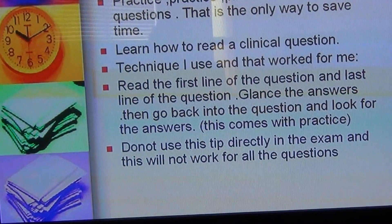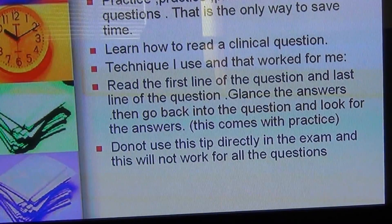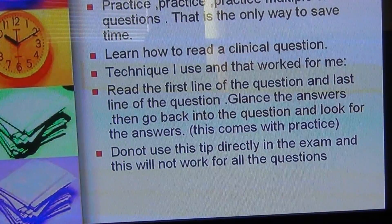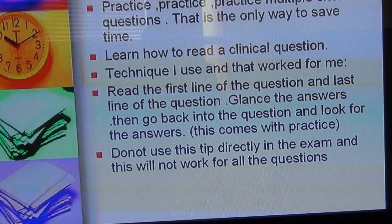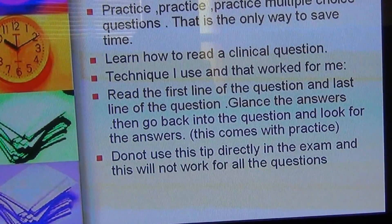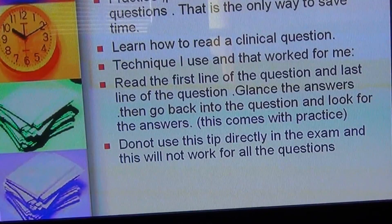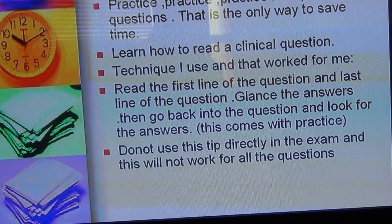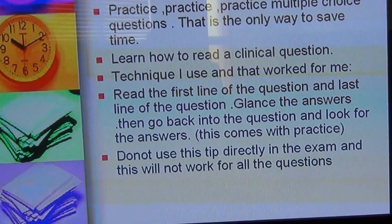Or suppose the question says she was travelling on a long road trip from Perth to Queensland and had sudden onset of shortness of breath — you immediately think of pulmonary embolism. This is what you look for in the question, and it comes only with practice. For COPD exacerbation, the question would mention sudden onset of shortness of breath, diffuse expiratory wheeze, a 40-year smoking history, and perhaps bluish discoloration of the lips.